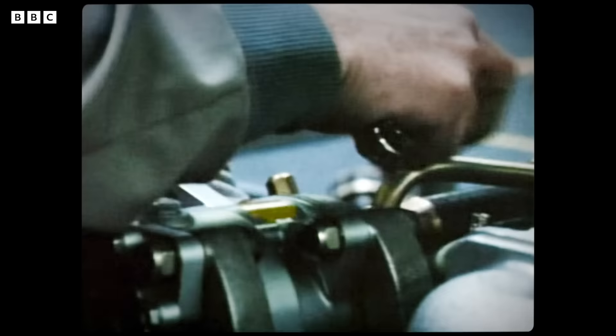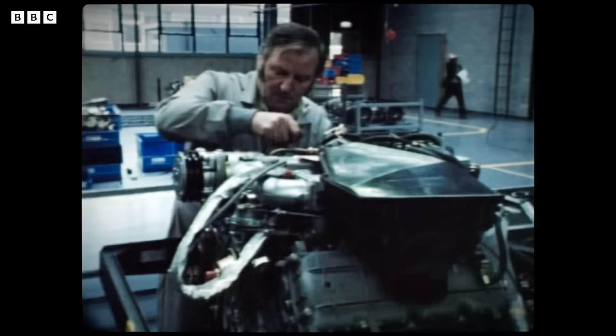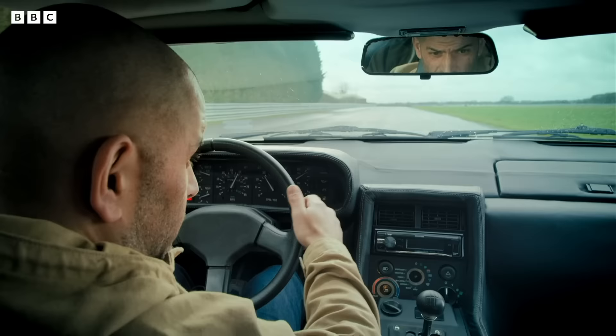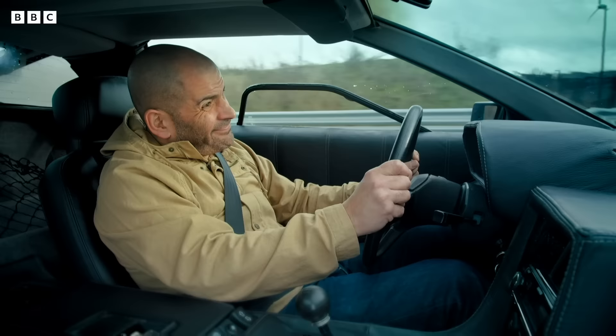It wasn't a very refined car, either. In throwing it together so fast, the engineers had had to build the DeLorean with whatever they could lay their hands on. The brakes come from a Ford Cortina. The glove box from a Volkswagen. The door locks, Austin Allegro. The door mirrors, Renault Fuego. You're not really robbing from royalty, are you?